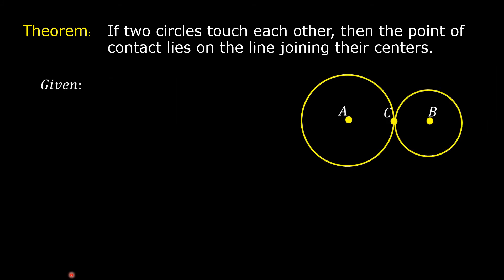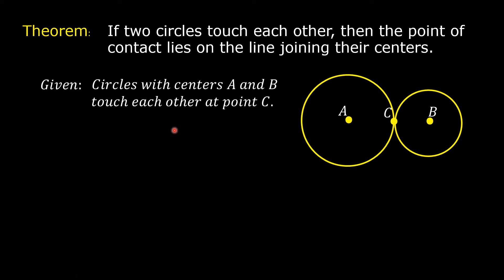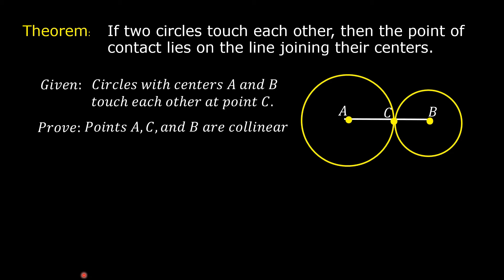For our given: circles with centers A and B touch each other at point C. Prove: points A, C, and B are collinear, meaning they lie on the same line. If we can prove that point C lies on the same line where points A and B lie, then we are also able to prove that point C lies on line AB.